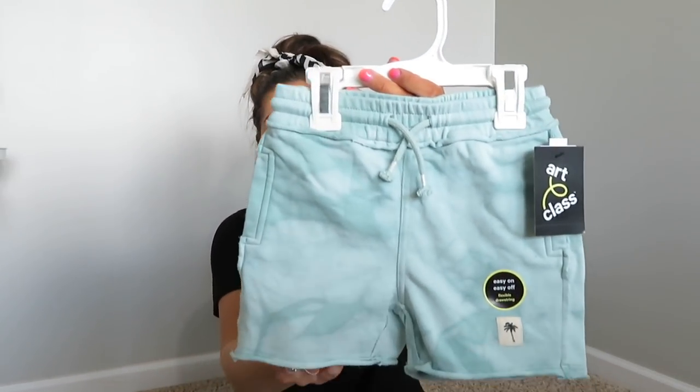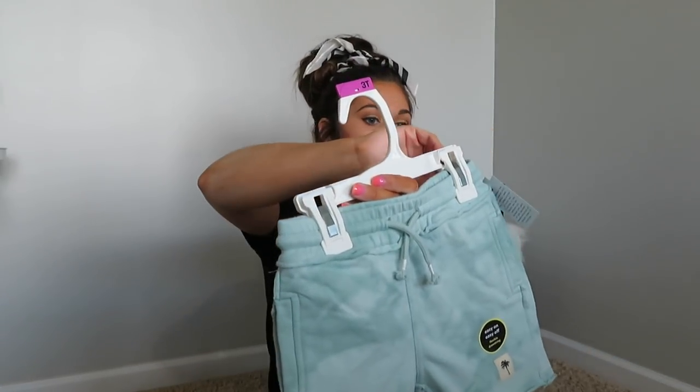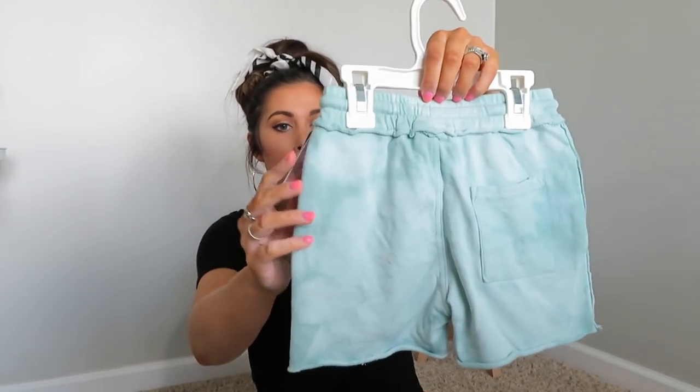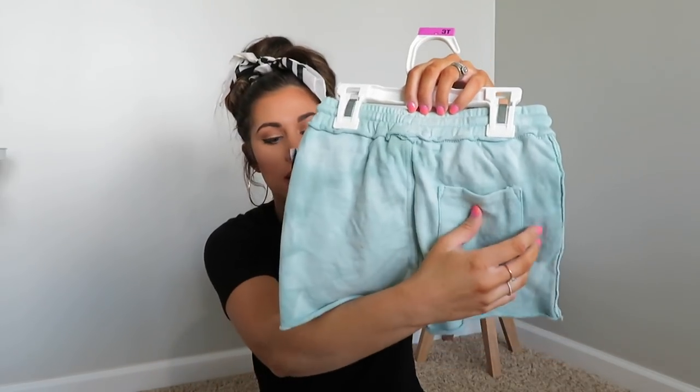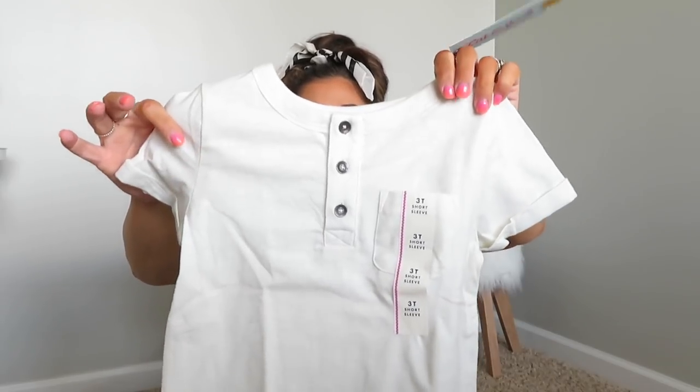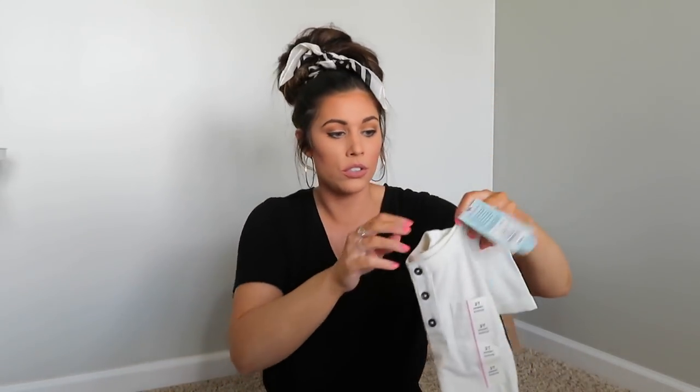The next outfit features these tie-dyed shorts — aren't they so stinking cute? They're Art Class brand with a little palm tree tag, pockets, a drawstring, and a raw hem on all of them. These were $11.99. I paired them with a simple white button shirt — originally $6, on sale for $4 because of the buttons and pocket. It's a really versatile shirt you could pair with the coral shorts or the green ones.